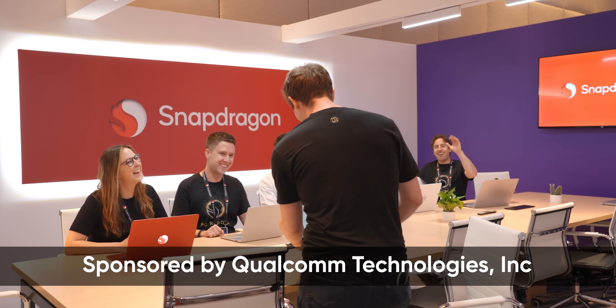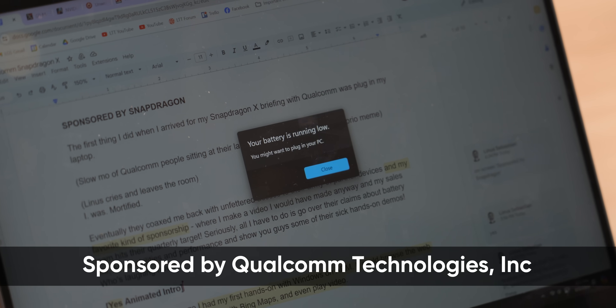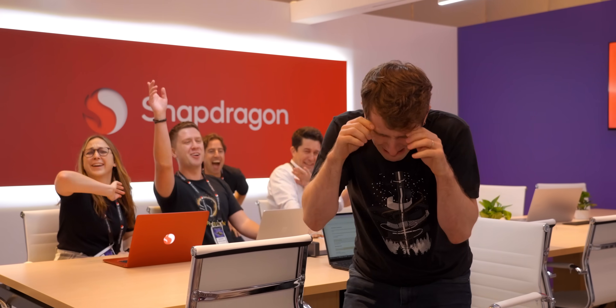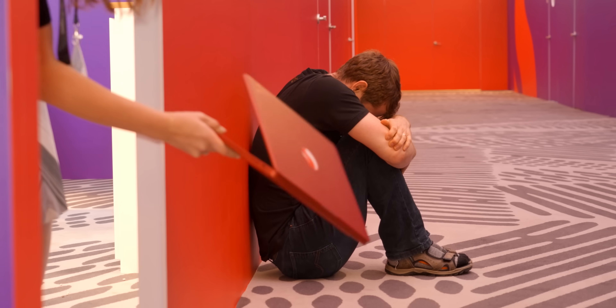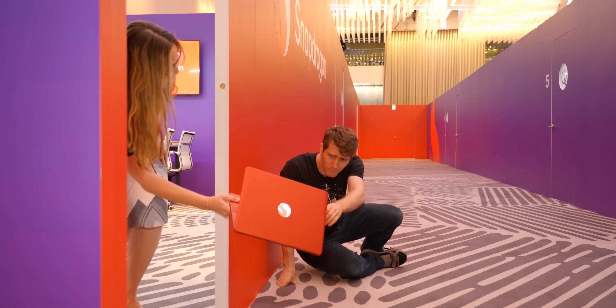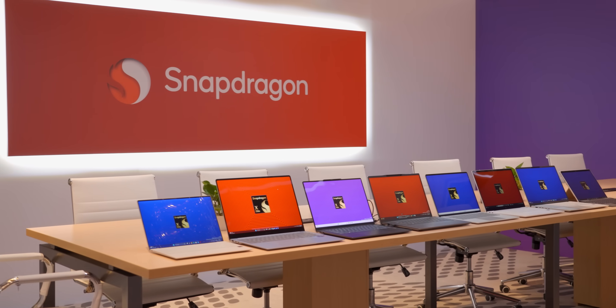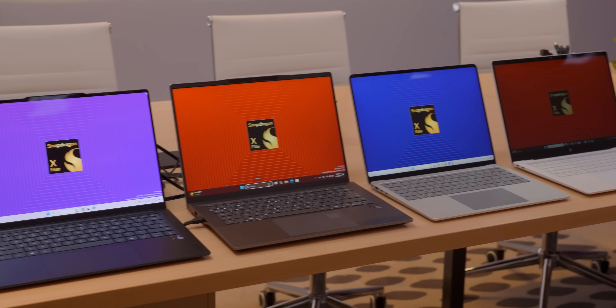When I arrived for my Snapdragon X briefing with Qualcomm, I did what I always do and I plugged in my laptop. I was mortified. Eventually, they coaxed me back in with unfettered access to their army of partner devices, and with my favorite kind of sponsorship — the kind where I make a video that I would have made anyway, and my sales team gets to hit their quarterly target.